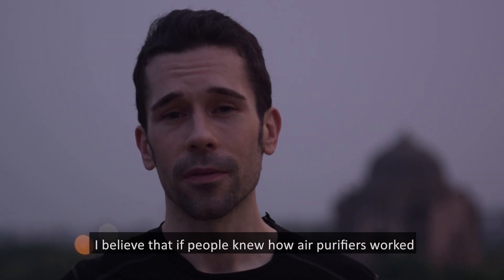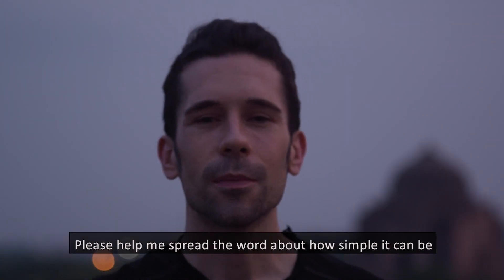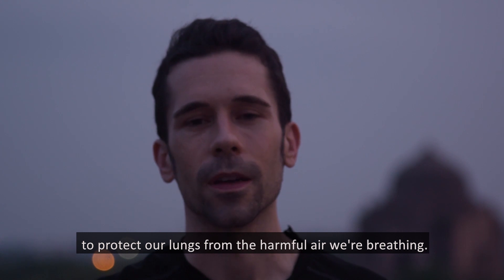I believe that if people knew how air purifiers work, they wouldn't spend $1,000 just to breathe clean air. Please help me spread the word about how simple it can be to protect our lungs from the harmful air we're breathing.